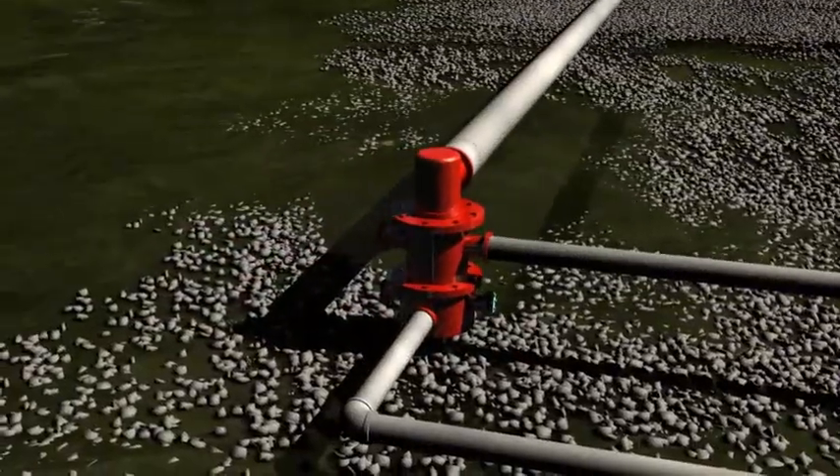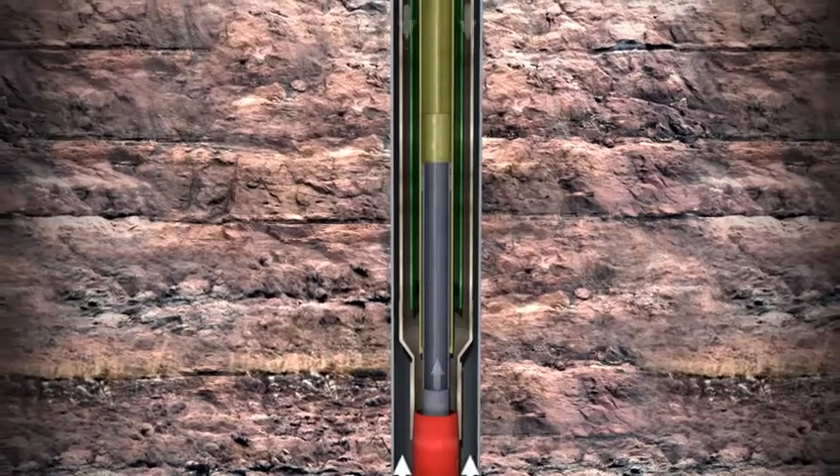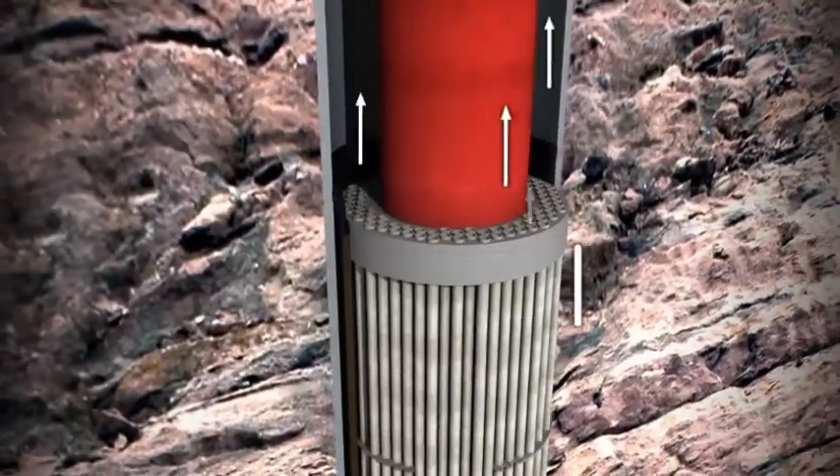Geotech's patent pending gravity head energy system provides up to 35% more baseload electricity from the same clean geothermal resource. Geotech combines the efficiencies of the gravity head energy system with well-based power generation to deliver economic electricity sooner and in more locations.